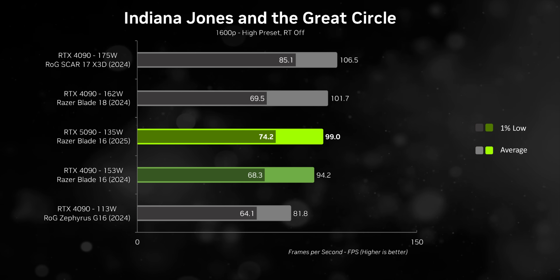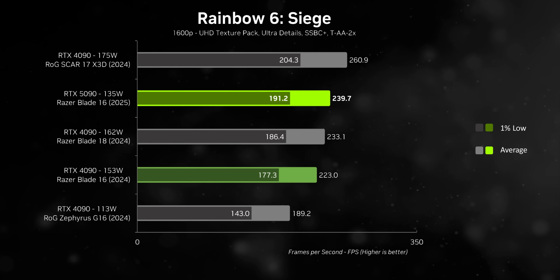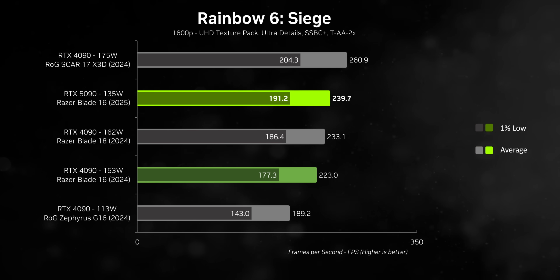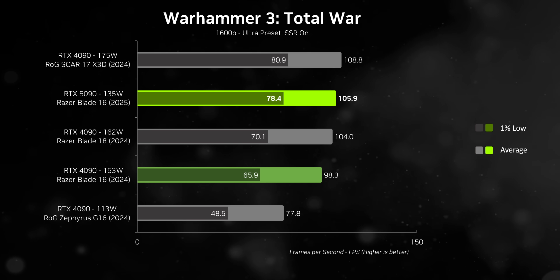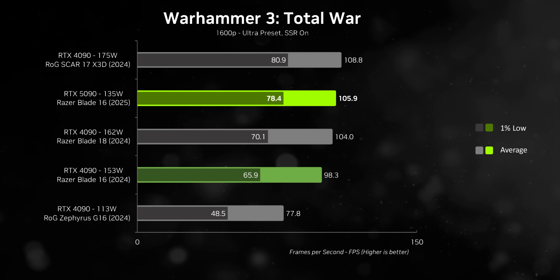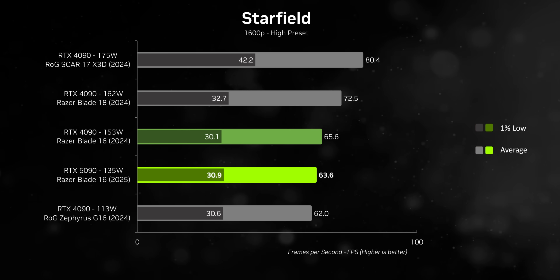The lack of generational uplift despite a significantly higher cost might be something we see from many new 2025 gaming laptops — which is why we recommended buying a 2024 model earlier this year. But make no mistake: what Nvidia and Razer have done here is still impressive. They're doing more with less. The 5090 needs less power, it's in a chassis with less Z-height, it's paired with a CPU never meant for gaming, and yet it can still pull ahead in many cases — though it creates a bit of performance whiplash.